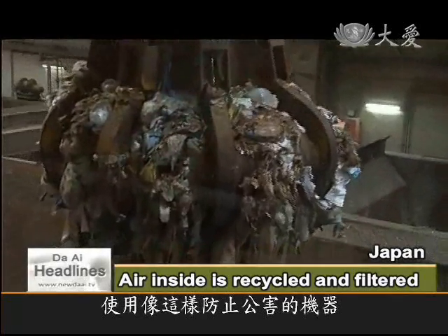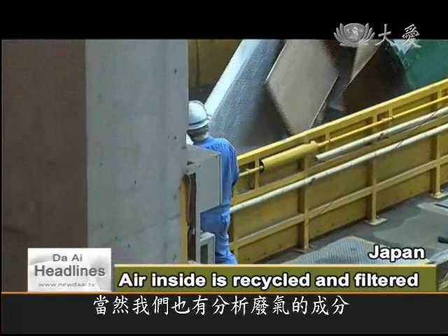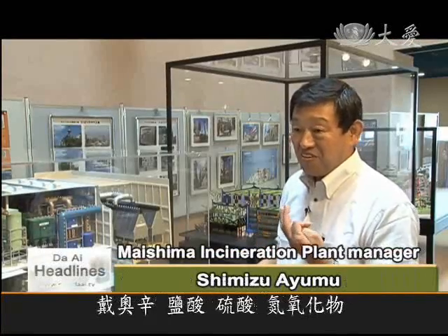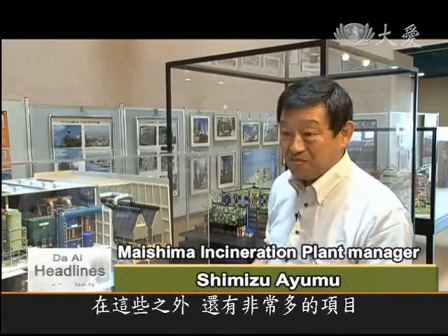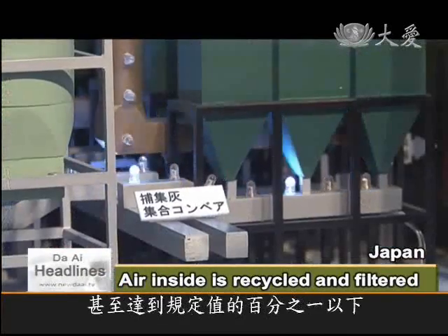The air is purified, and of course we monitor for toxins like dioxin, hydrochloric and sulfuric acid, nitrous oxide, and many others — but especially dioxin, which is less than 1% of the legal level.